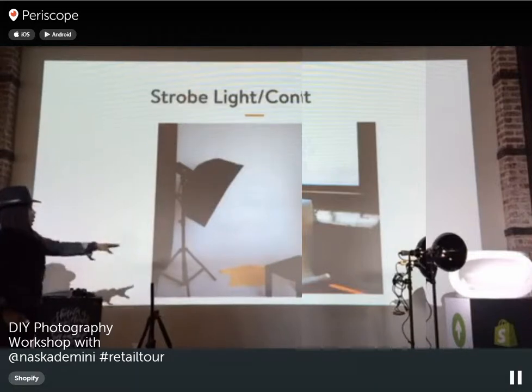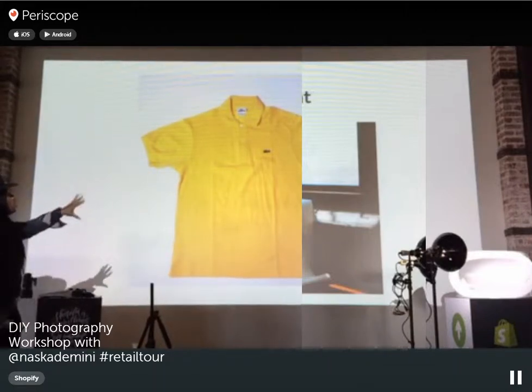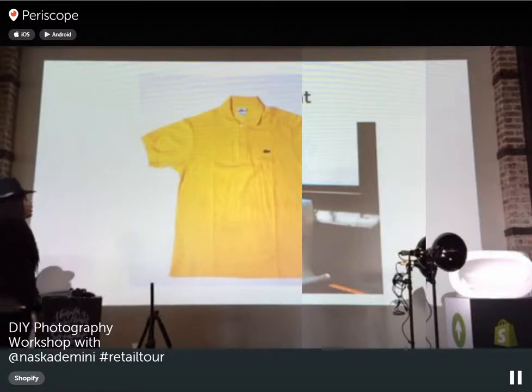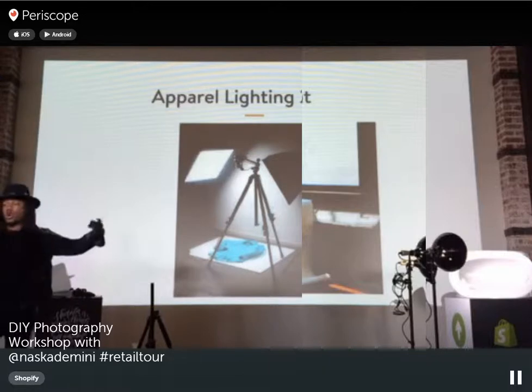With strobe or continuous lighting, you can shoot from above. A two-light setup evens out the light — one going left, one going right — and you won't get shadows around your items. Shoot from above with one light on each side for an evenly lit product.